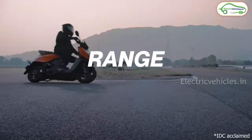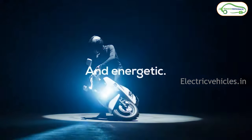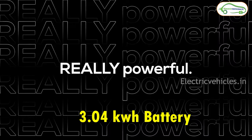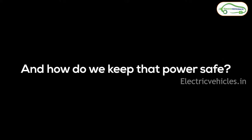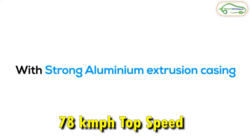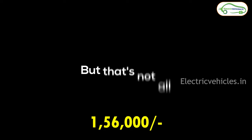The on-road cost of this Vida V1 Pro is 1.46 lakh rupees. At number 2 we have the TVS iQube. This scooter gets a 3.04 kWh battery pack with which TVS is claiming a real range of 100 kilometers. It takes 6 hours to charge fully. With the help of a 4.4 kW BLDC hub motor, this can go up to a top speed of 78 km/h. The base variant on-road cost is 1.4 lakh rupees, and the top-end variant is 1.56 lakh rupees.